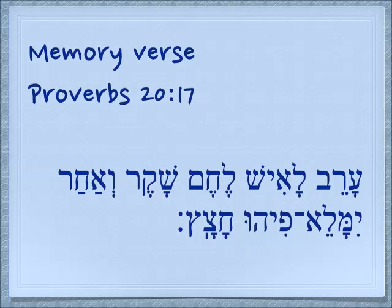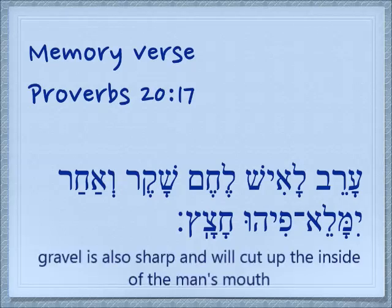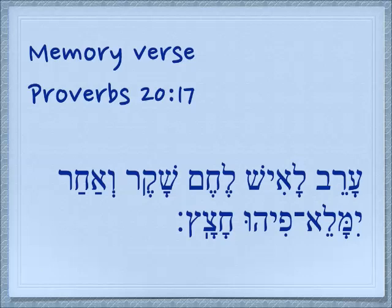Here chatzatz is not translated so much as arrows — it's translated in every translation as gravel. So it's these small pieces of things that are all broken up. The bread of deceit seems sweet to a man, but afterwards he will find his mouth full of gravel.